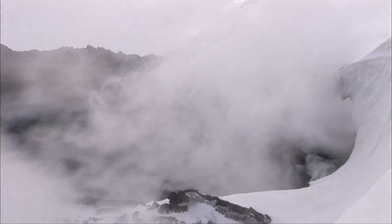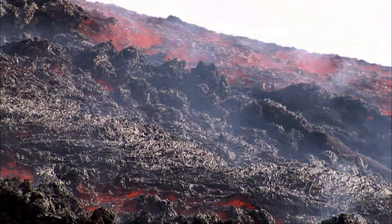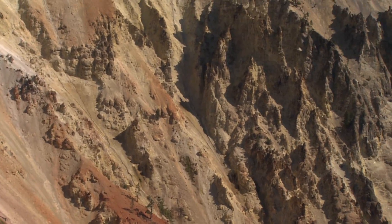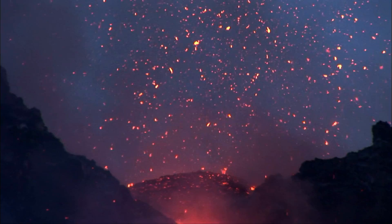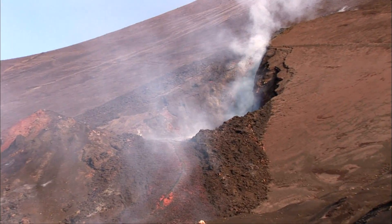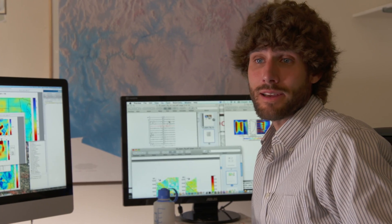The geologic activity that we see at the surface of the Earth is fundamentally driven by heat in the Earth's interior. That's why things move, that's why volcanoes erupt. And one of the questions that's been very difficult to figure out is how deep is the heat coming from?